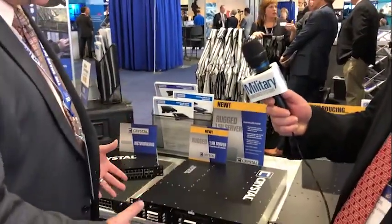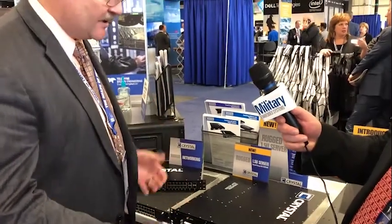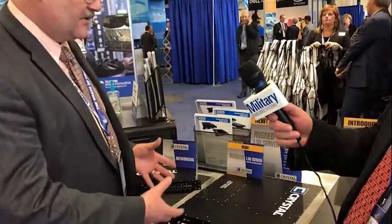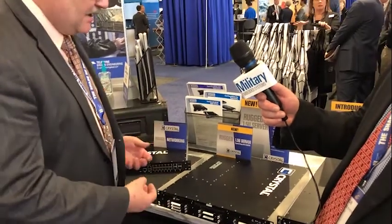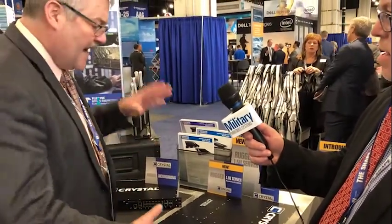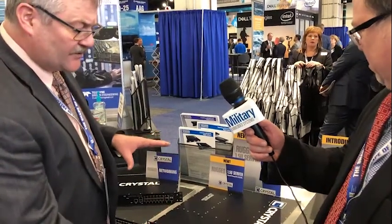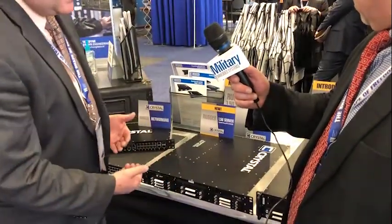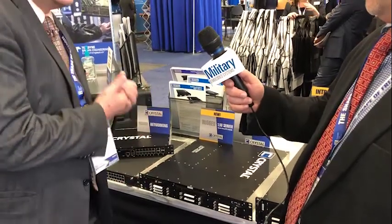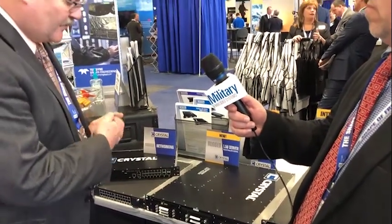Well thanks Tom. This is one of the server opportunities that came to us — there was a need in the industry for an extremely rugged server, very reliable, able to take shock and vibe. So what we ended up doing was packaging a 1.5U server in a very short depth, 18 inches, to the specifications that the Navy asked us to perform to.